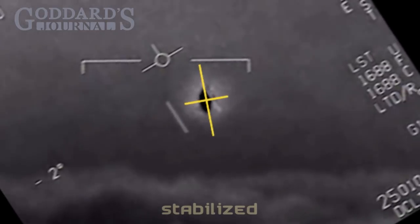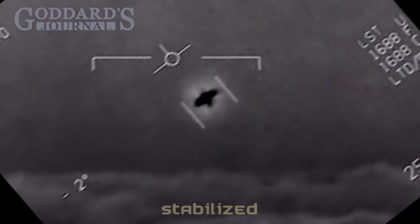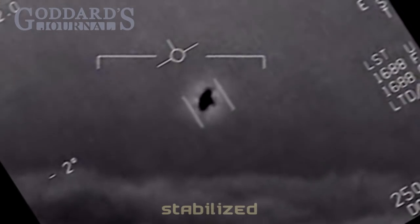So I'm just going to run this stabilized footage over and over for those who are interested in pondering what that object is.